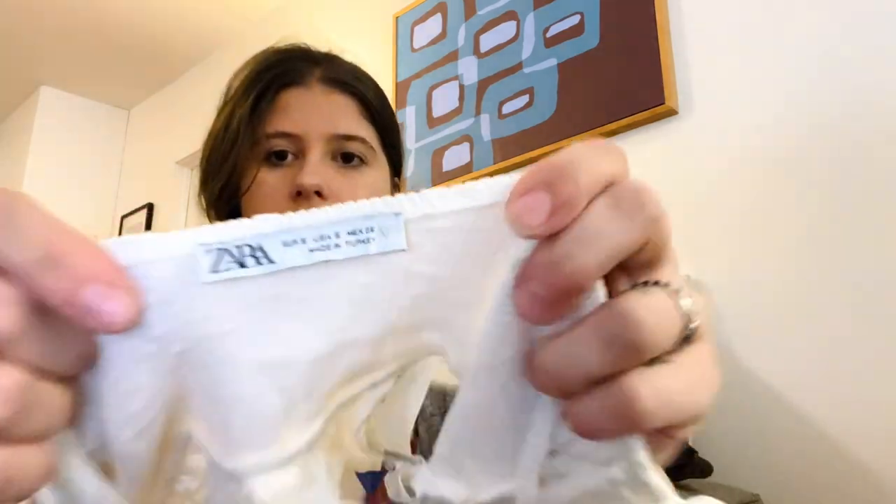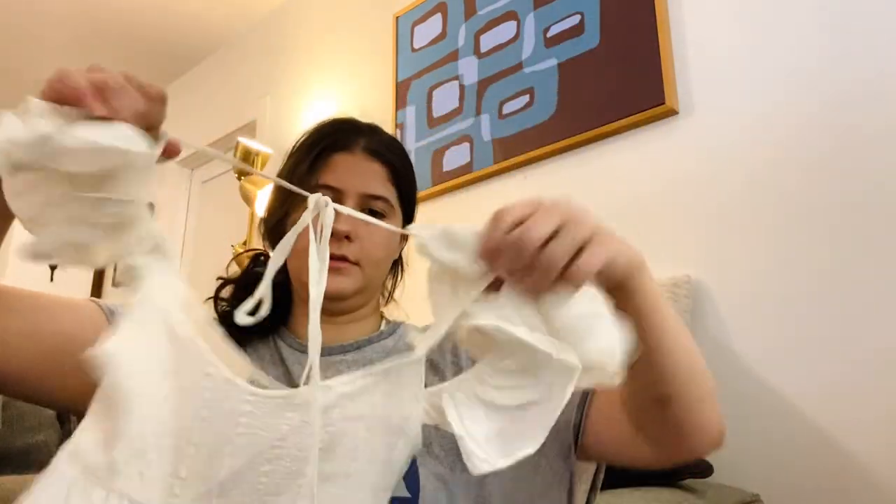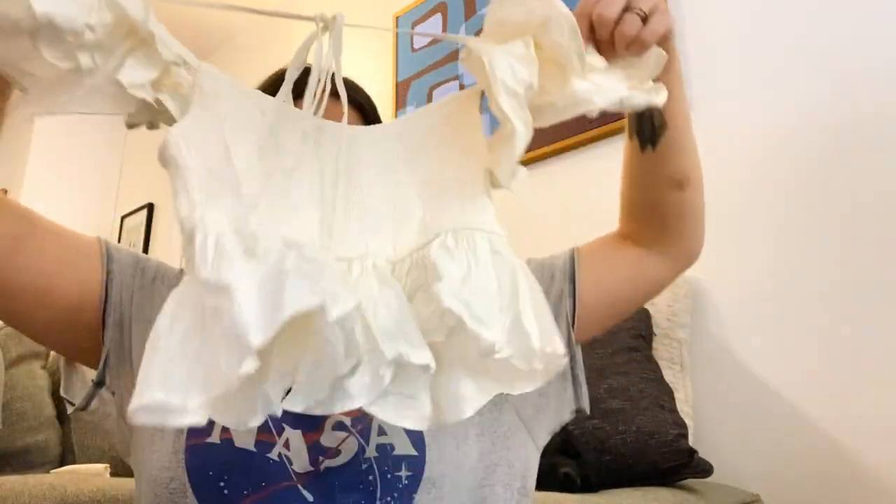Oh, this is so cute — Zara, size small. It's like a ruffle tank. I love this so much. I wish it was my size.